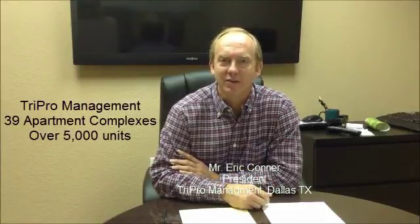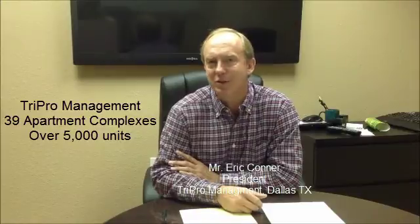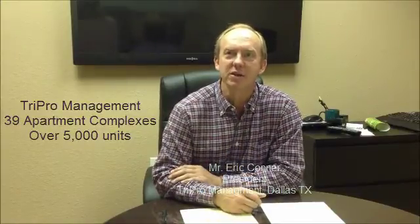Hi, I'm Eric Conner with TriPro Management. We've been in the real estate business, primarily the multifamily B&C space since 1995. So about 17 years, over 5,000 units, 39 different properties, primarily in the North Texas area.